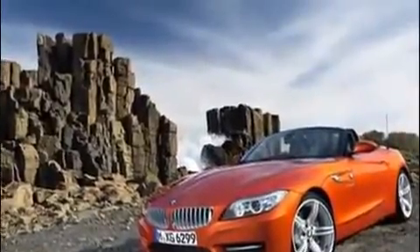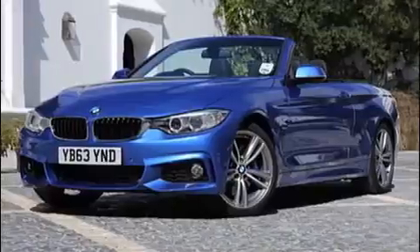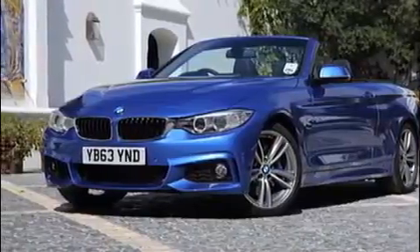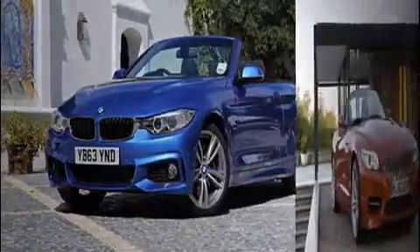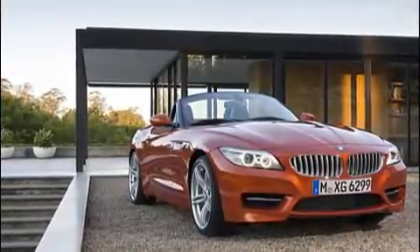BMW has taken a few knocks lately over whether or not the brand has been faithful to the whole ultimate driving machine ethos, and many are eagerly waiting to see if the Bavarian half of the Toyota-BMW sports car collaboration will help balance out all those crossovers.